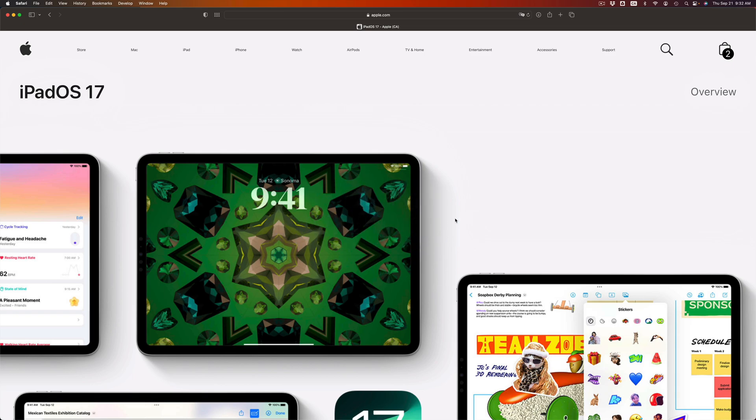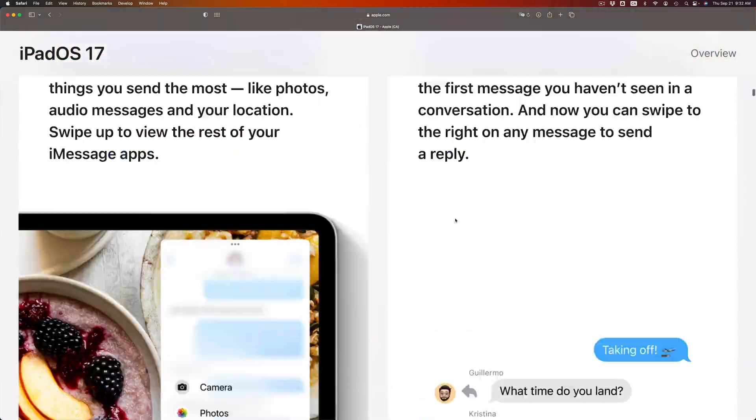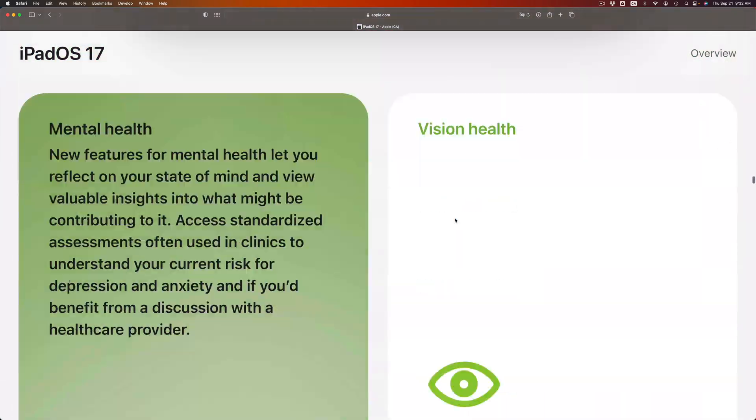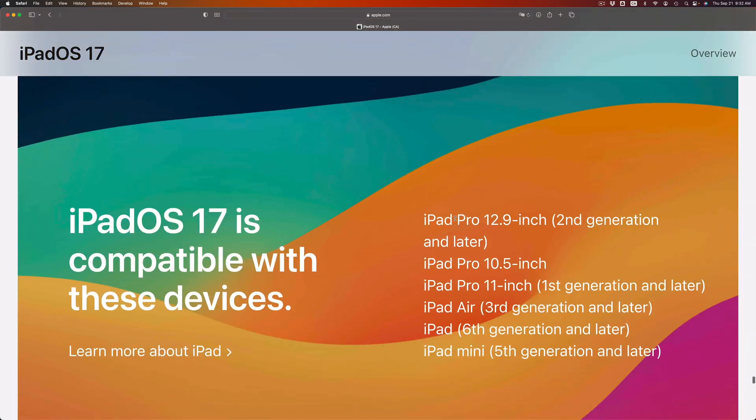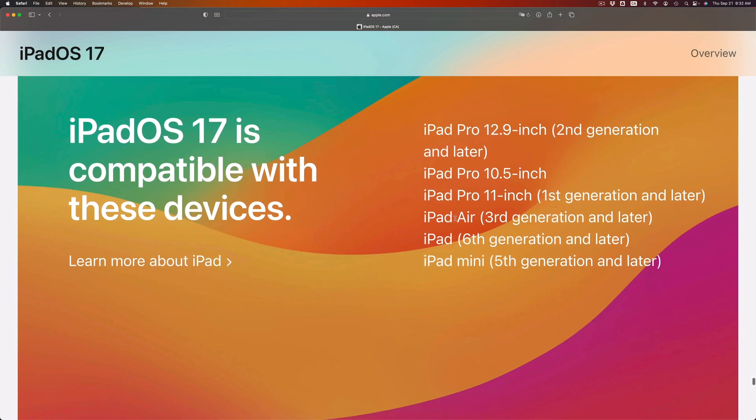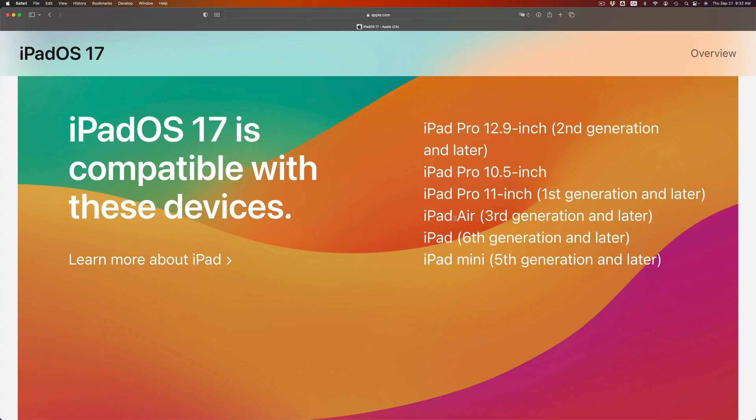On today's video I'm taking a look at iPadOS 17. If you go into apple.com you'll be able to see the list of iPads that are compatible with the latest update, iPadOS 17. If your iPad is not on this list, it means it's not compatible and you will not be able to install iPadOS 17 onto it.